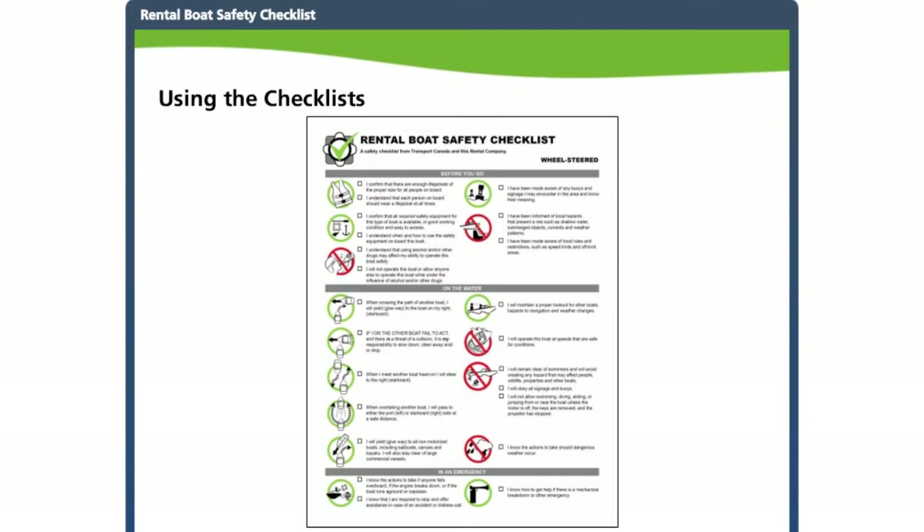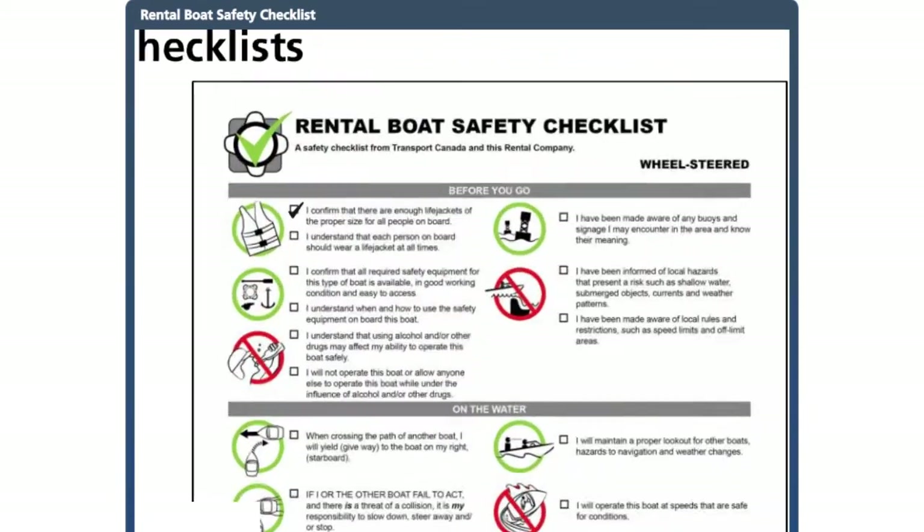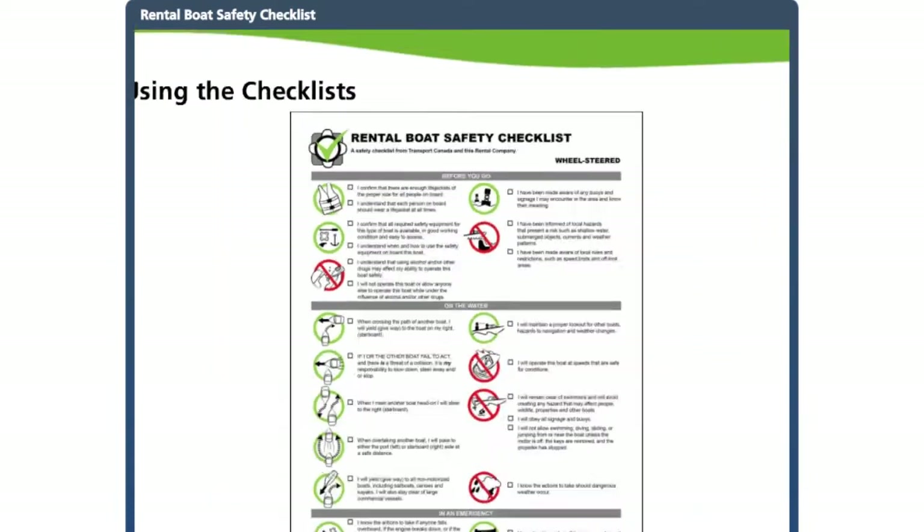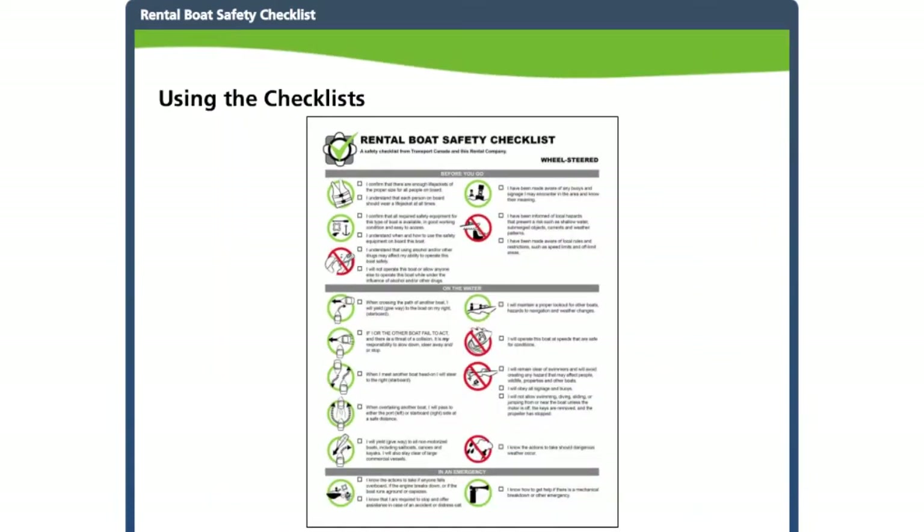As the rental agent, you should know how to operate the boat in a safe manner and pass that knowledge to the customer. In each section, review every checkpoint and have customers check the boxes. Some checkpoints are fairly simple and self-explanatory; others will require a more detailed explanation or even a demonstration for less experienced boaters. Be aware that English or French may not be the customer's first language — this is where the visual icons on the checklist can help. Don't hesitate to ask questions or have customers explain or demonstrate something to confirm they understood the checkpoints.